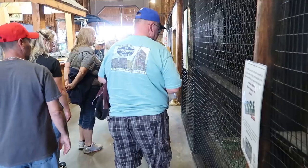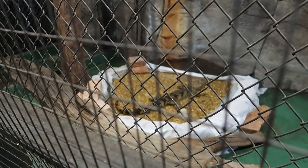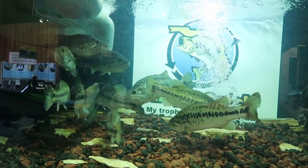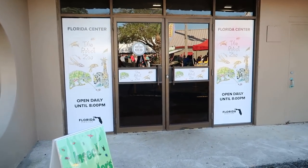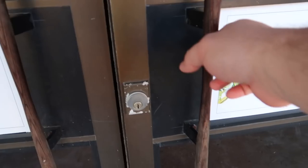Heading into this barn-shaped structure. Of course the Florida State Fair can't start until an alligator shows up — here we've got a big old alligator snapping turtle. Look at those delicious bass. Now this is interesting — this is called the Robot Zoo. I'm not entirely sure what to expect.